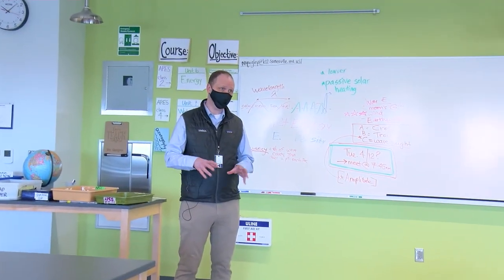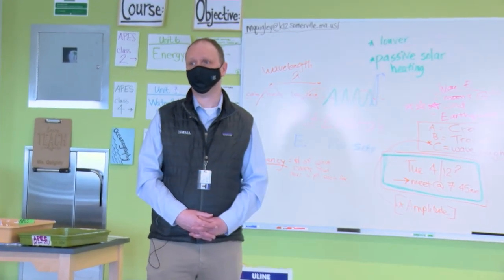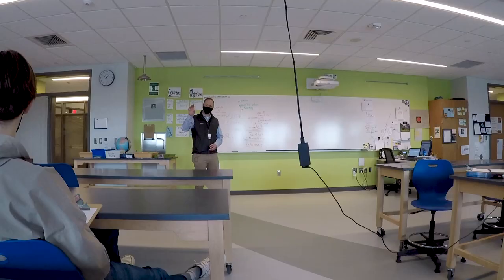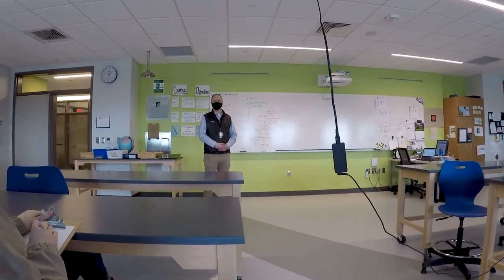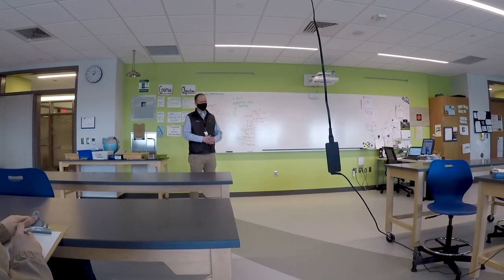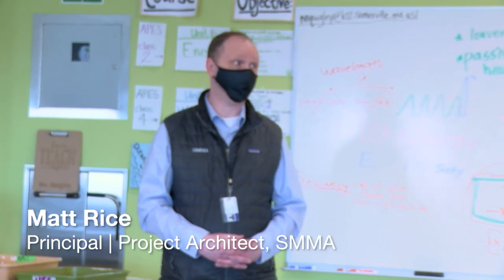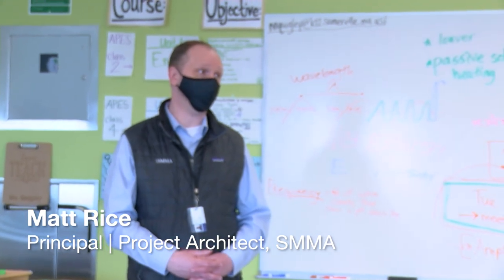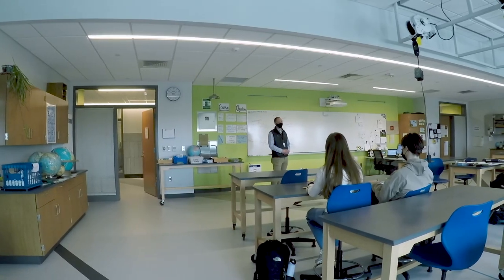We're going to start off right here, take about two to five minutes and talk about windows within the science labs. On this entire tour, there's signage placed throughout the high school that we'll walk past. Ms. Quigley has the actual signs you can reference after the fact, so you don't necessarily need to read them right now, but they have good facts and figures. We won't be able to hit every single one, so you can always go back for additional information.